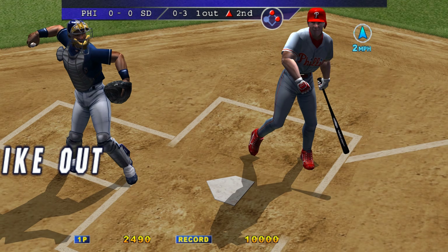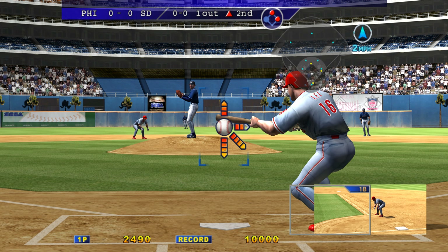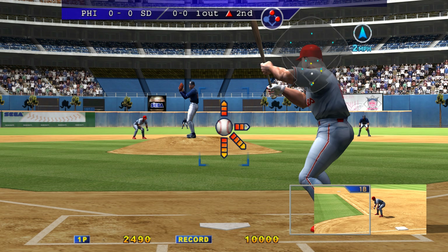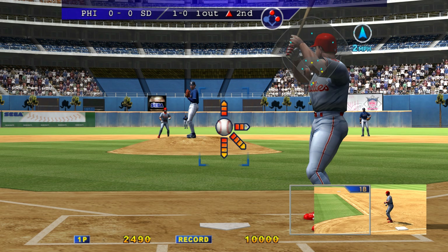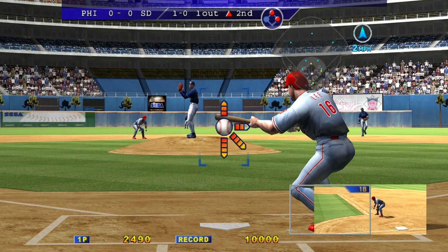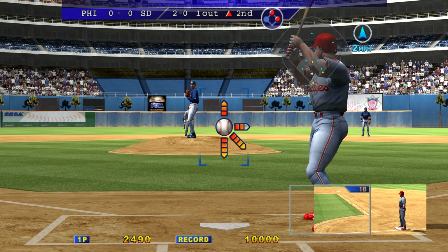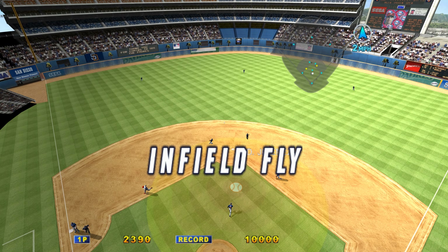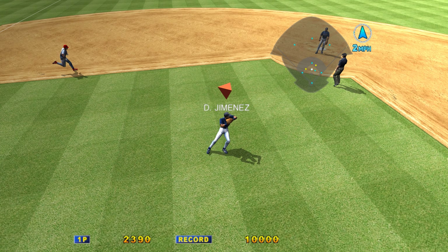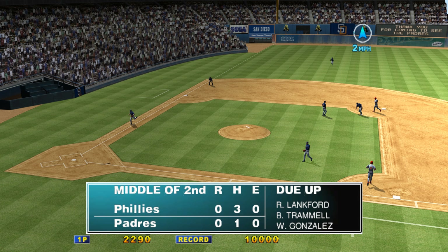You're out of here! Batting seventh, Travis Lee. One out, runners on first and second. Ball — up and away. One ball, no strikes. Infield fly — the second baseman has it for the out, to second, double play. Three down, and that will retire the side.